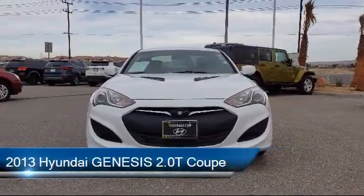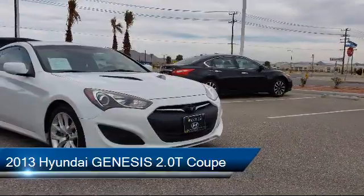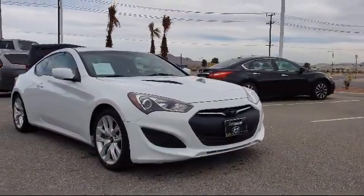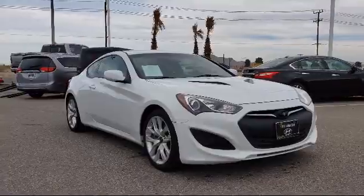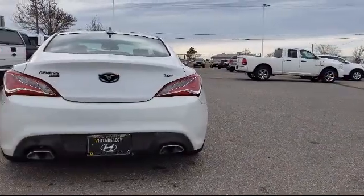This vehicle comes equipped with alloy wheels, Bluetooth smartphone integration, tire pressure monitoring system, electronic stability control, Sirius XM satellite radio, and keyless entry.